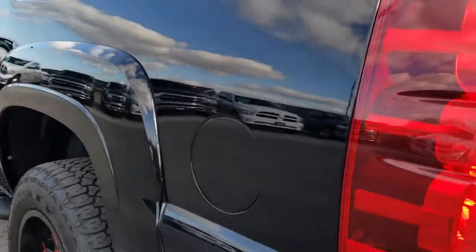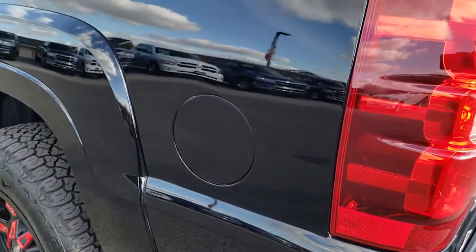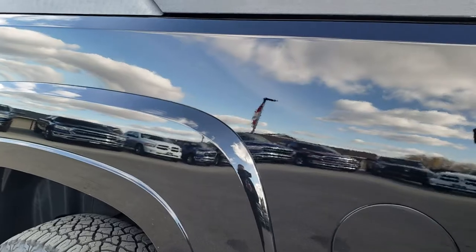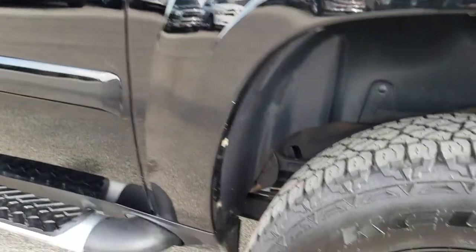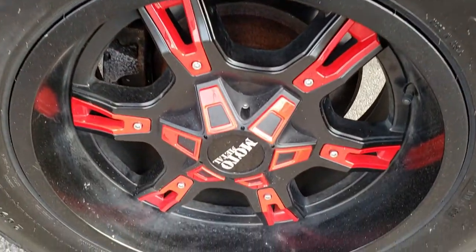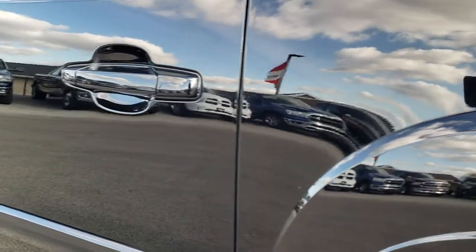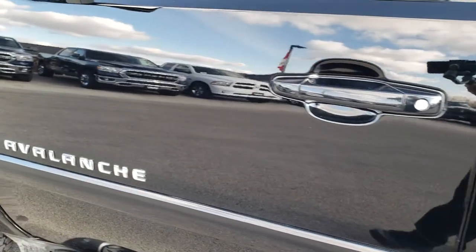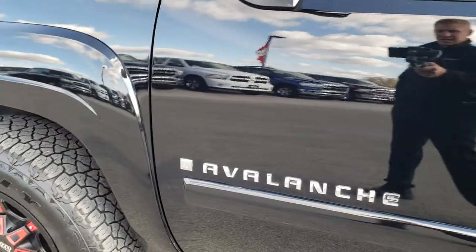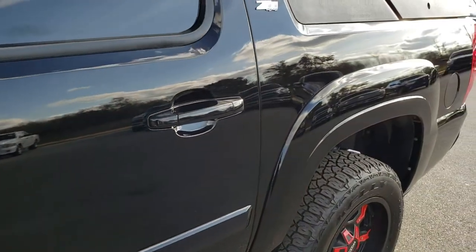We are not going to demo that today but maybe in another video. As you go down this side of the truck, just as clean as the passenger side — you can see just how nice and reflective and shiny that paint is. This driver's side rear rim is in nice condition as well for full disclosure. Very, very clean down this side — just see how mirror-like that paint is, really nice on this truck.